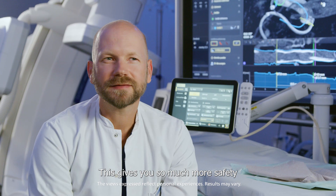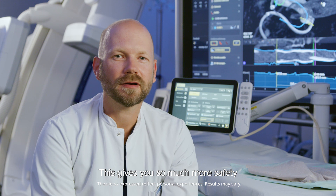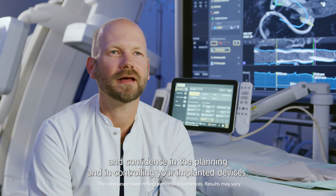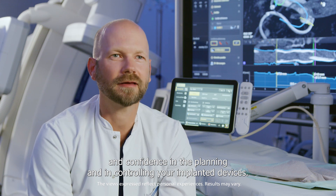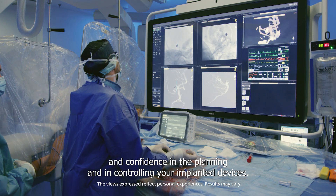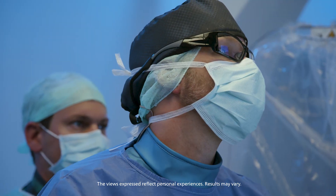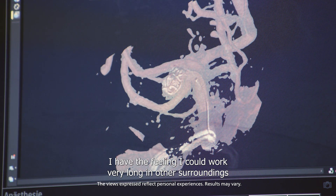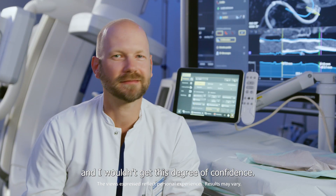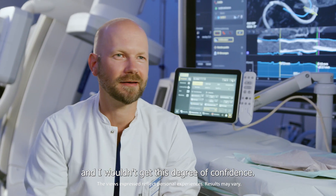This gives you so much more safety and confidence in the planning and in controlling your implanted devices. I have the feeling that working in other surroundings for a very long time, I wouldn't get this degree of confidence.